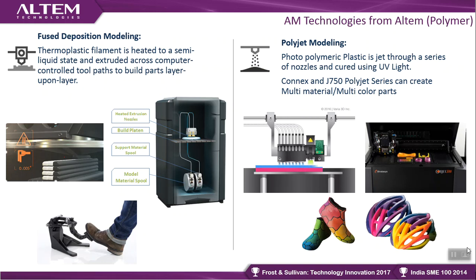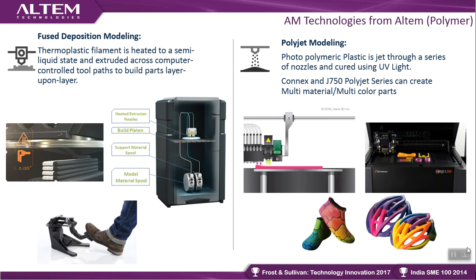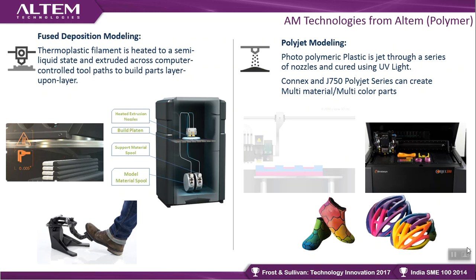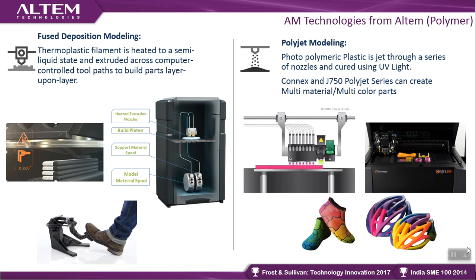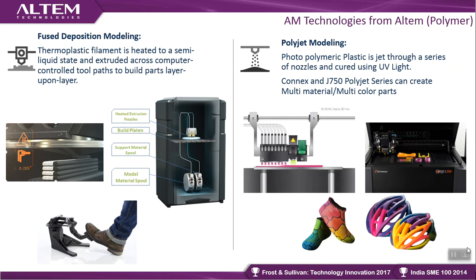PolyJet is similar to an inkjet 2D printer. It uses a liquid resin — synthesized plastic or elastomeric material — which is jetted through a set of nozzles and cured using UV light. Our high-end PolyJet machines, the Connex and J750 platforms, can produce multi-color, multi-material parts by mixing up to six materials together — creating transparency, color, and rubber-like components in the same part. Approximately 500,000 material combinations can be produced.